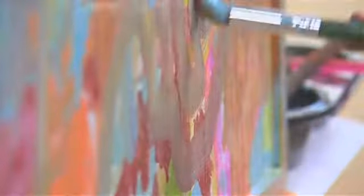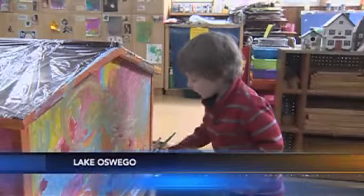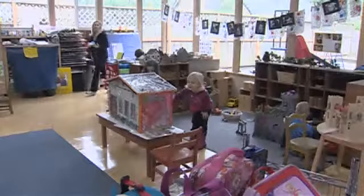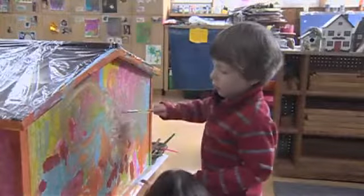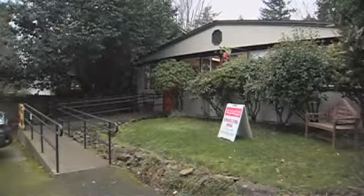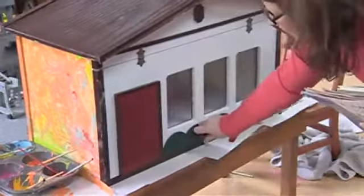This is a little library. Dexter proudly paints the wooden box built by his grandfather with his favorite color. The box will go in the ground in front of Oswego Play School, creating a tiny neighborhood library.